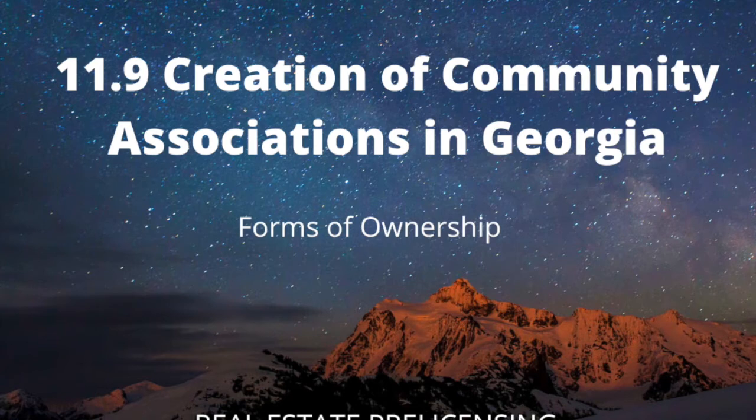In Georgia, the term condominium arrangement does not refer to a particular architectural style or location. A condominium project doesn't even have to include residential units. As long as there are clearly defined privately-owned spaces and co-owned common areas — such as sidewalks, parks, green spaces, and community centers — any type of property can be converted to a condominium regime.